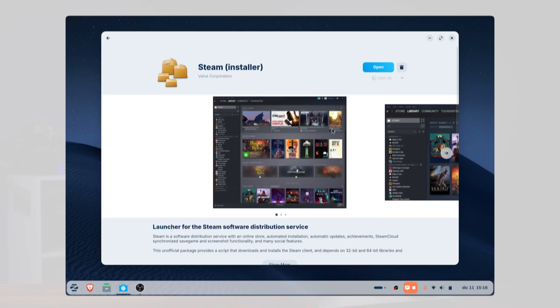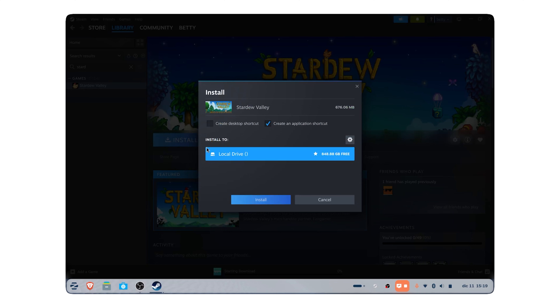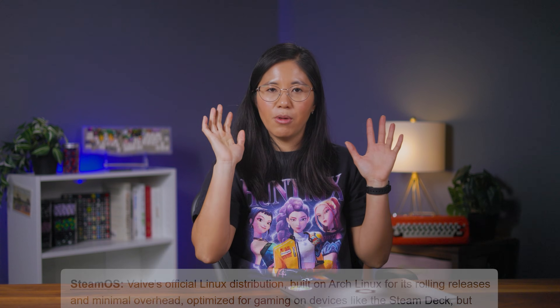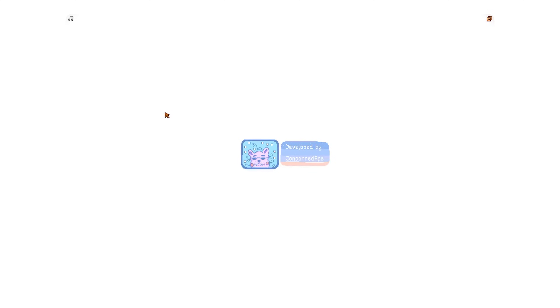There is something Zorin does pretty well, and that's gaming. Valve has worked really hard to get games compatible with Linux — Steam is right there in the software store, and most of the time it handles compatibility through Proton in the background, so you just click Play like normal. Not every game works, but Stardew Valley worked great and so did Trackmania. No troubleshooting needed — it's awesome.